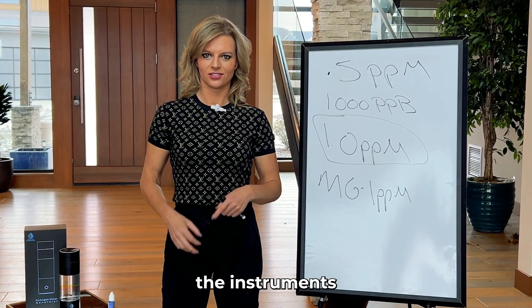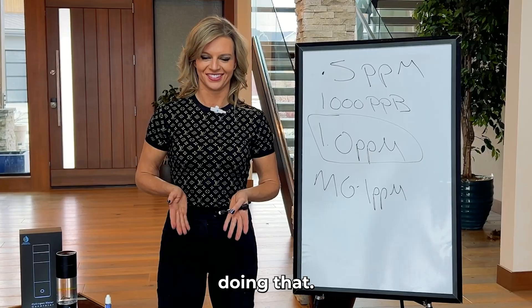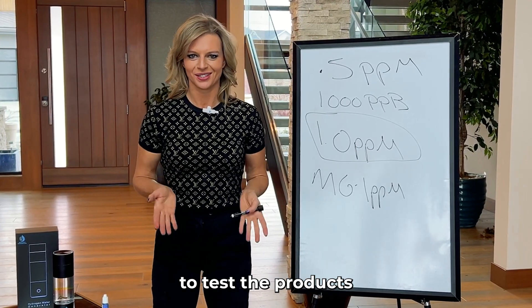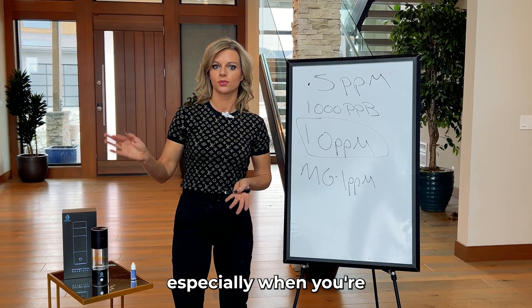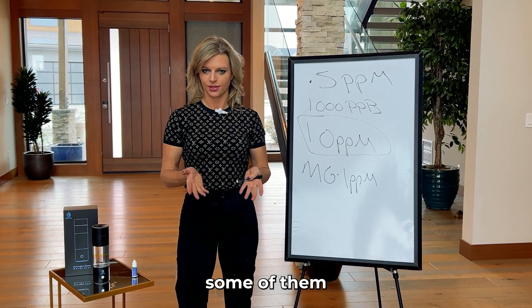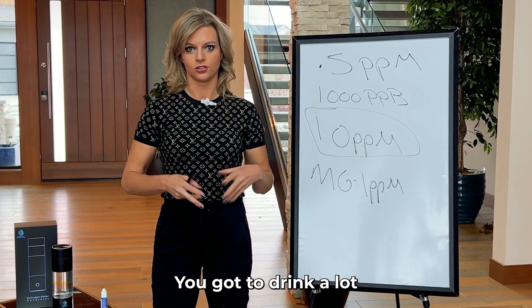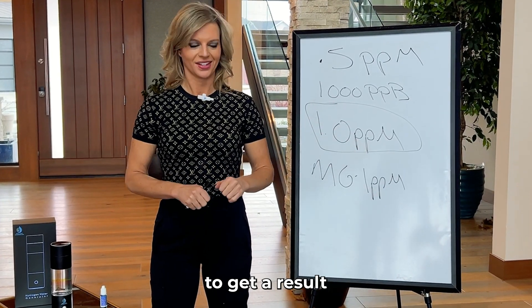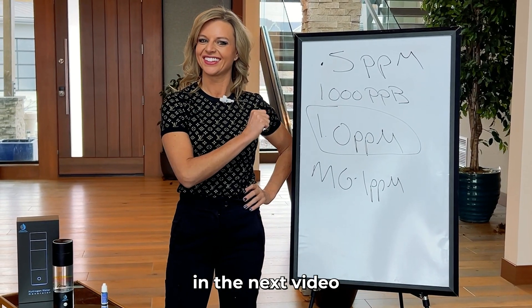When you get the instruments, they have to be calibrated and you have to have a solution, which is always a bit tricky. So just do your best to test the products and validate the information you're seeing online, especially when buying from Amazon — there are some very low quality products there. We've tested them and they do not make therapeutic doses of hydrogen; you'd have to drink a lot to get a result. I hope that explains how to measure hydrogen, and we'll see you in the next video.